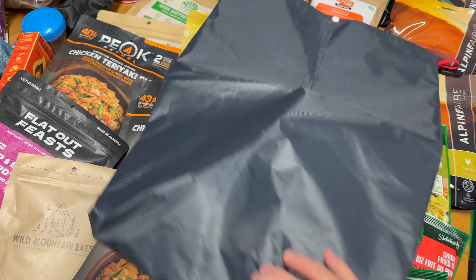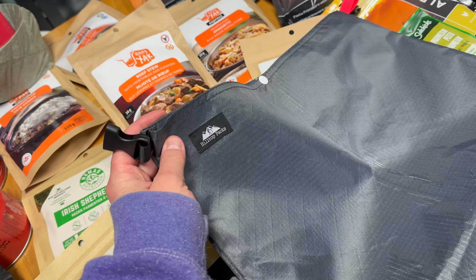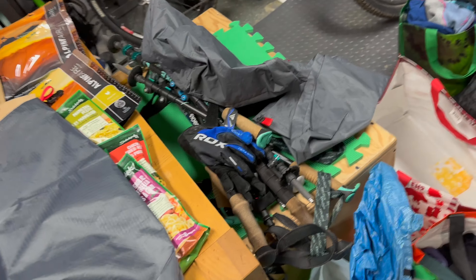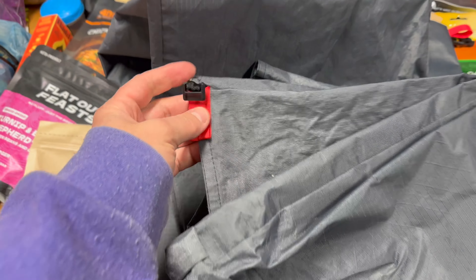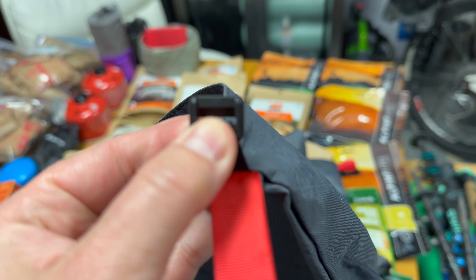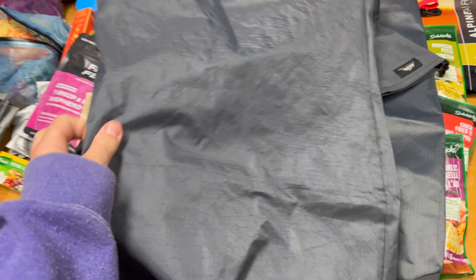These are the Ziploc freezer bags we're putting everything in — medium ones. They're a lot more compact than the original packages. The packages don't pack down well for packing out garbage either, so they waste space. We don't need to take bear-proof containers because the trail has them or bear hangs available.